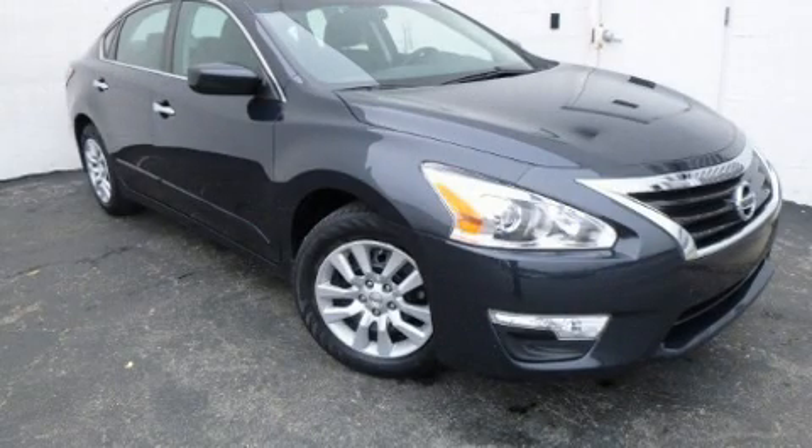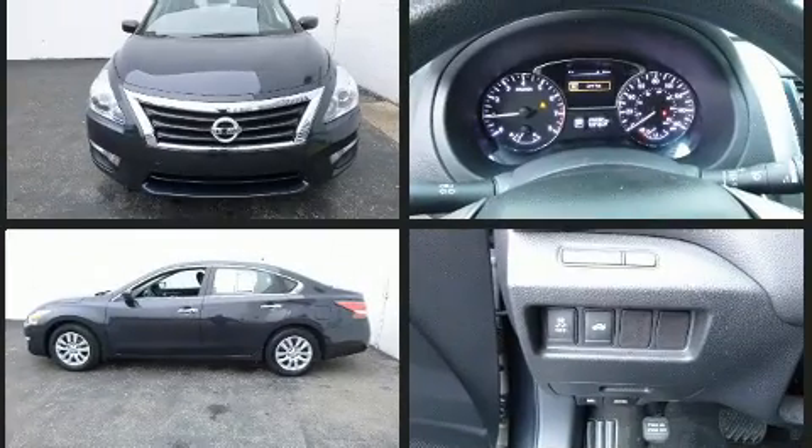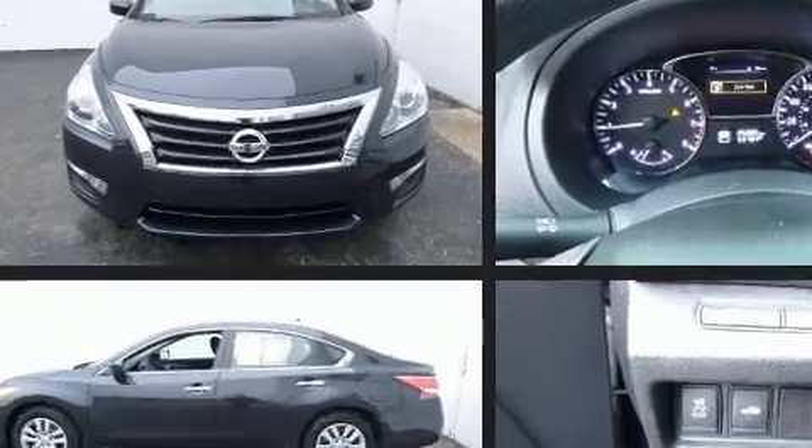Step into the 2015 Nissan Altima. This four-door, five-passenger sedan has just over 25,000 miles. Under the hood, you'll find a four-cylinder engine with more than 170 horsepower. And for added security, Dynamic Stability Control supplements the drivetrain.